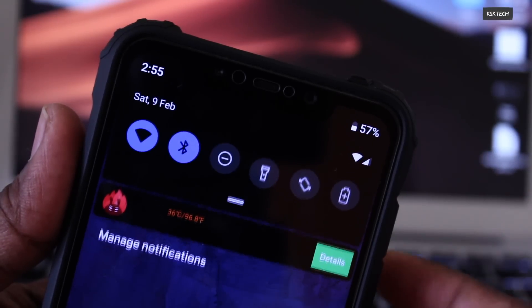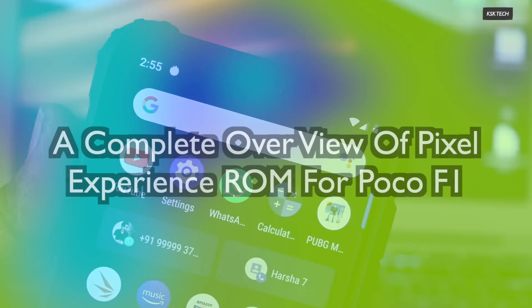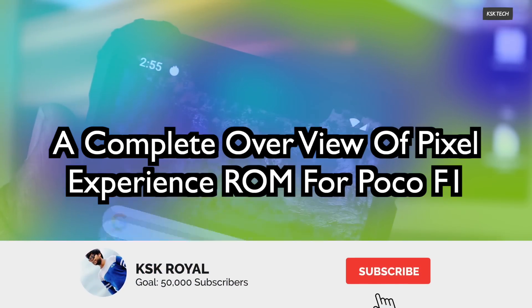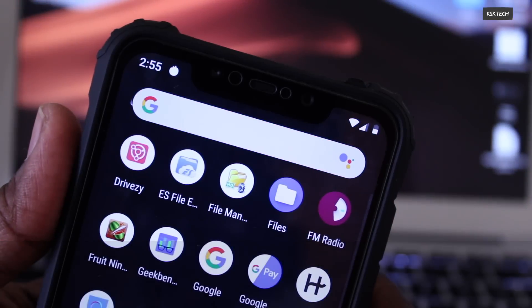Hey guys, KSK here. As per your requests, I'm making an update video of Pixel Experience ROM for Pocophone F1 or Poco F1. So before starting this video, if you haven't yet subscribed to this channel, please subscribe and click on the bell button to get notified. So let's get started.